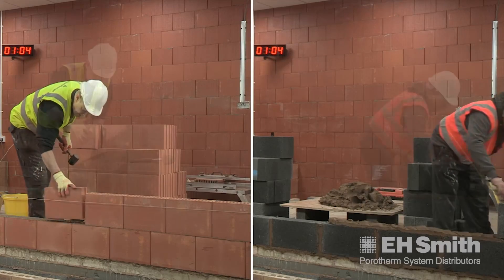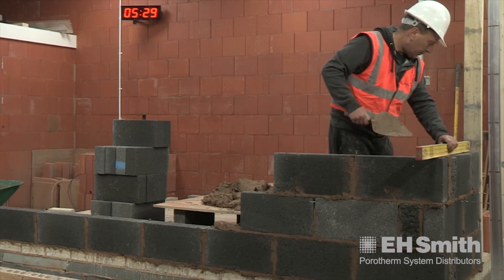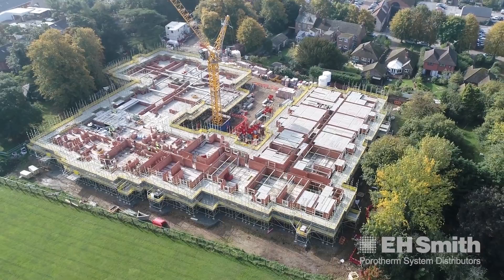The benefits of using Porotherm are the efficiency and speed you can achieve. Getting something built quicker enables you to turn around quicker — better cash flow, you're moving on faster, better for the company. On average we could probably take 20% off a plate date, or achieve it 20% quicker on an average development.